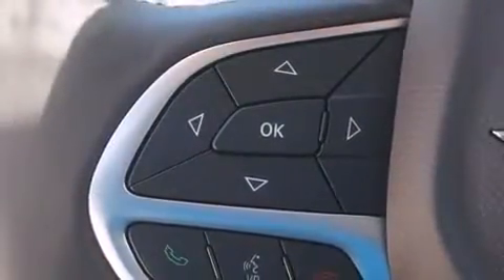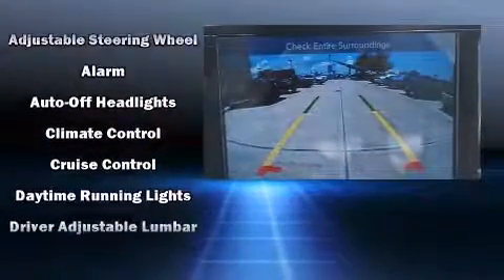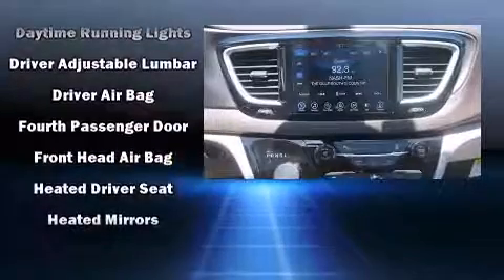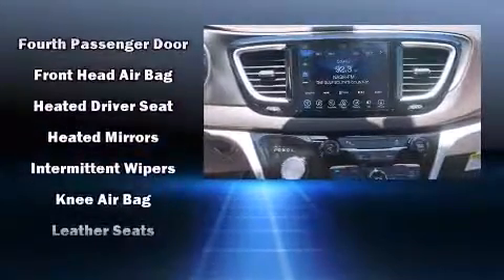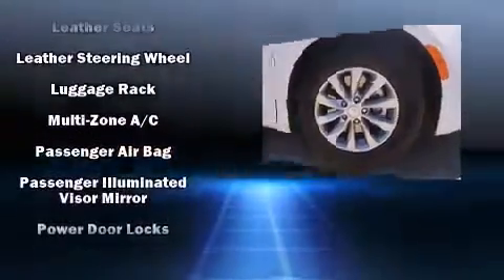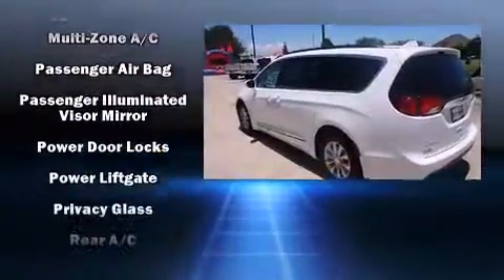Chrysler ensures the safety and security of its passengers with equipment such as dual front impact airbags with occupant sensing airbag, front and side impact airbags, traction control, brake assist, an emergency communication system, and four-wheel disc brakes with ABS.